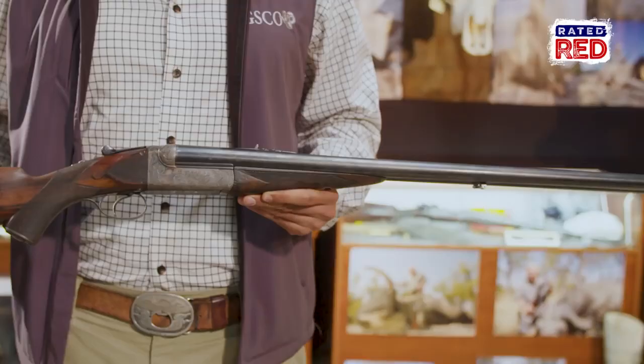Hemingway was certainly a legendary writer, and as you can see, this was a legendary firearm he owned.